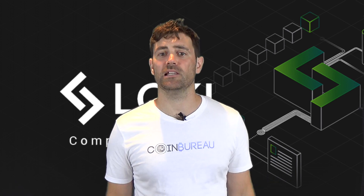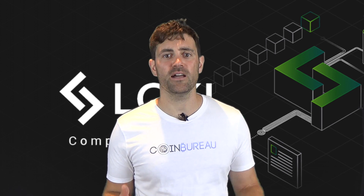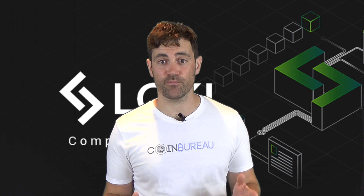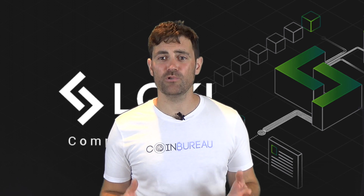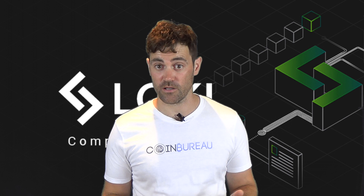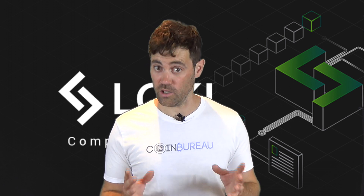So what do I really think of Loki? Well, I like the fact that they are using the battle-hardened privacy tech in Monero's core protocol. Moreover, their service node proof-of-stake component, as well as LokiNet, are useful improvements which could differentiate Loki from its more established brethren. Having said all this, though, there is really low trading volume for this coin, and this could be a large barrier to adoption from the larger cryptocurrency community. Hopefully, the team has plans for further exchange listings and, while they're at it, more wallet support.